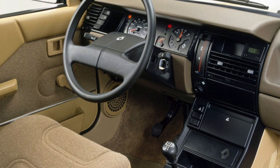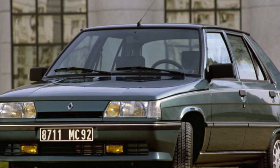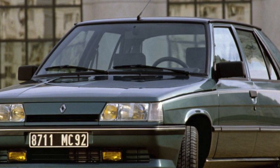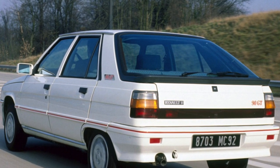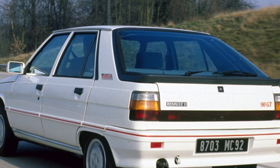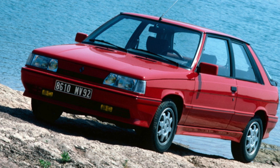The 1.7-liter engine was produced with both injection and carburetor power systems, and when buying this version, preference should be given to the simpler and more reliable carburetor version. The 1.4-liter turbocharged petrol engine should be treated with caution — this unit was fitted to sports versions, the GTE and Turbo, designed for lovers of dynamic driving. It is these cars that are worn out more than others.